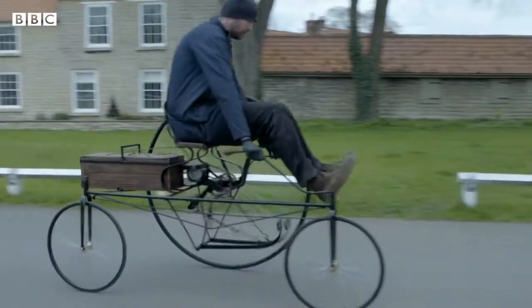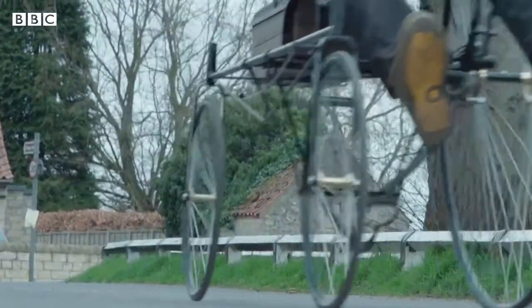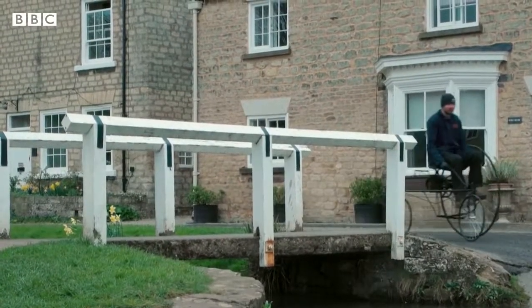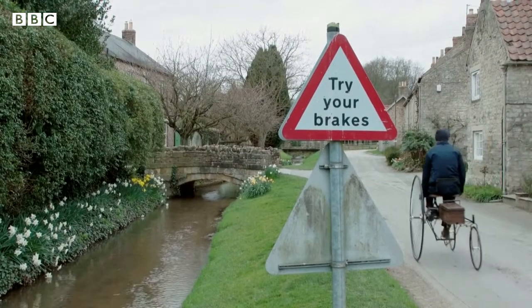Some have called this an early precursor to the automobile and eventually the modern car we know today. Who knows — perhaps this electric blast from the past may inspire a new vehicle for the future. Tim Allman, BBC News.